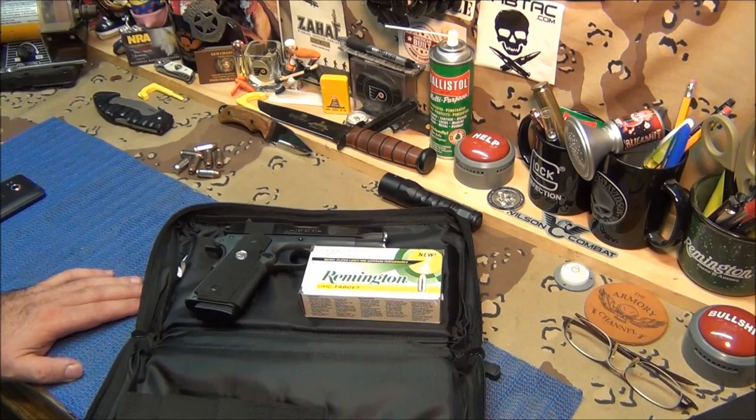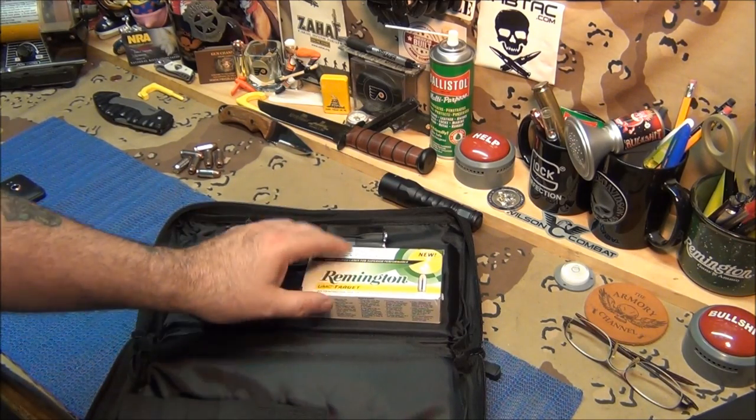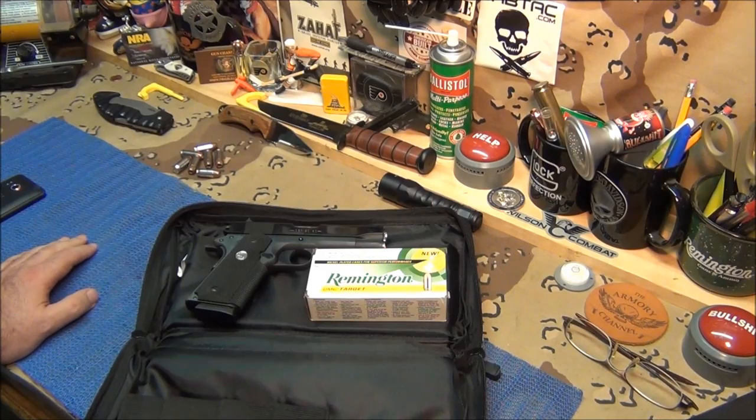We're going to put another box of ammo through this. As you know, we've got 600 rounds through it, 160 hollow points, and we're going to add another 50 today. As far as my shit-hit-the-fan guns, this is one of them. And as far as my shit-hit-the-fan ammunition goes, it's .45 ACP. That and my AK — that's why I buy a lot of 7.62 and a lot of .45 ACP, because they're my two go-to calibers if I had a problem.